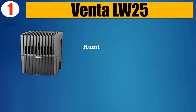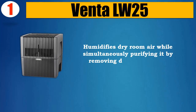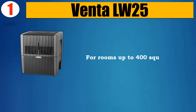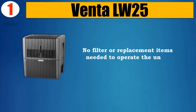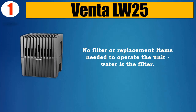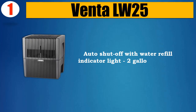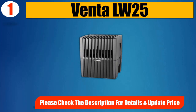Please check the description for details and updated price. Number 1: Venti LW25. Humidifies dry room air while simultaneously purifying it by removing dust, pollen, pet dander, and other allergens, for rooms up to 400 square feet. No filter or replacement items needed — water is the filter. No white dust common with other humidifiers. Auto shut-off with water refill indicator light. 2-gallon capacity. Please check the description for details and updated price.